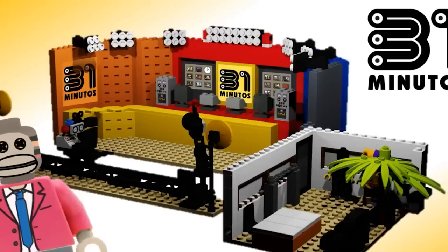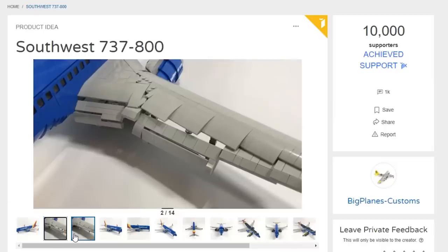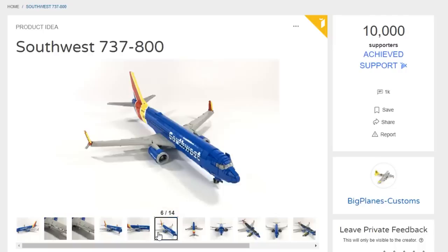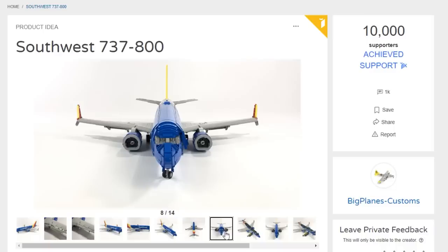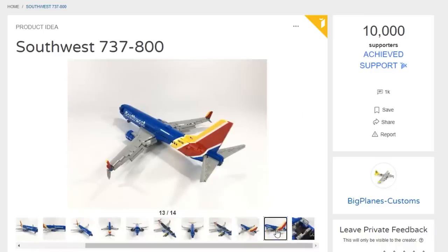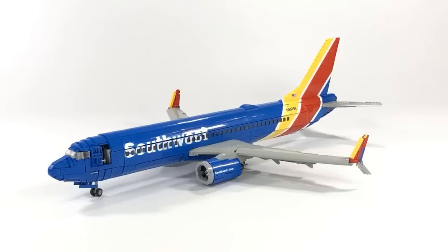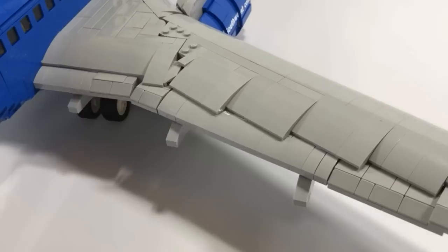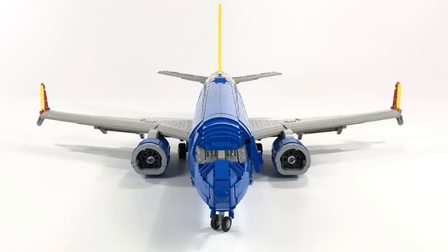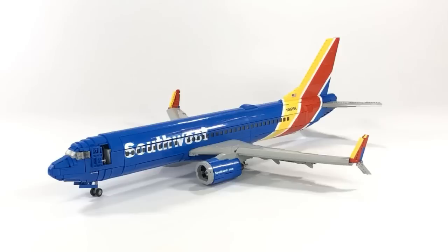The last one is the Southwest 737-800 — it's a great build for a plane. I always look at how they handle the wings on large builds like this, and the techniques look great. It seems like there would be a lot of stickers or custom prints to get the Southwest logo cutting through the windows, plus the yellow and red stripe along the tail. The color combination feels a bit ambitious, but stranger sets have been approved. Big Planes Customs is the designer.